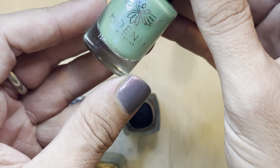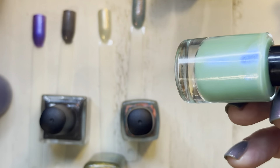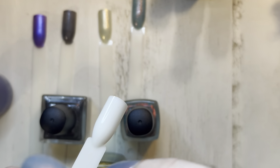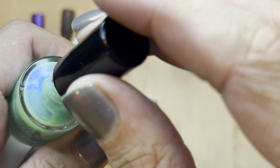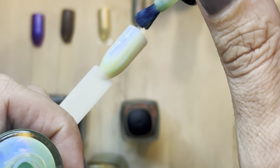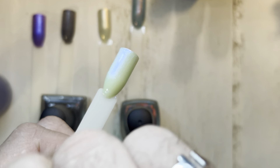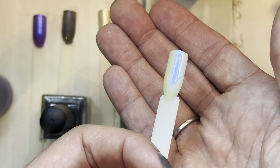This one is from Phoenix Indie Polish and it's called 'Bulba,' based on Bulbasaur from Pokémon. Scott and I are big Pokémon GO players — we play together, go out on community days, and trade. I thought Bulbasaur was a really cute inspiration for the deadly plants theme. It's just a soft green with a blue shimmer, and look at how electric blue that shimmer is against the green background — that's really pretty.